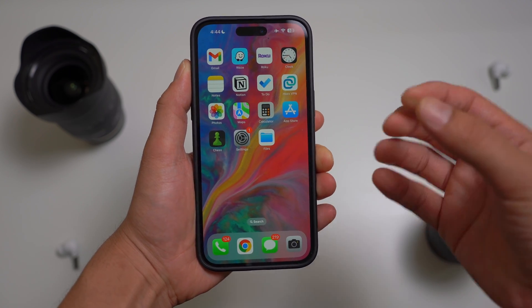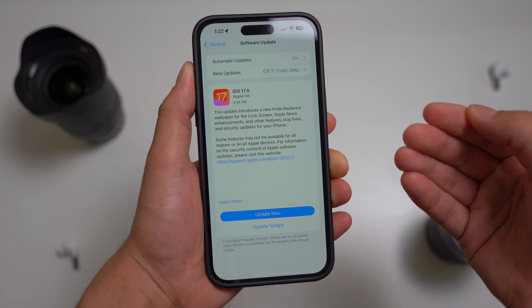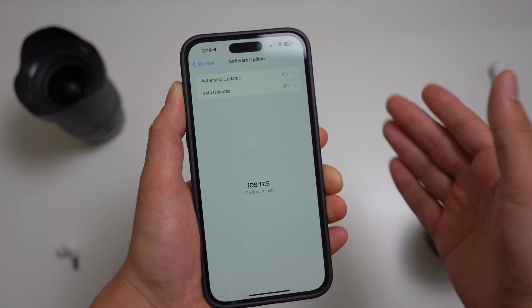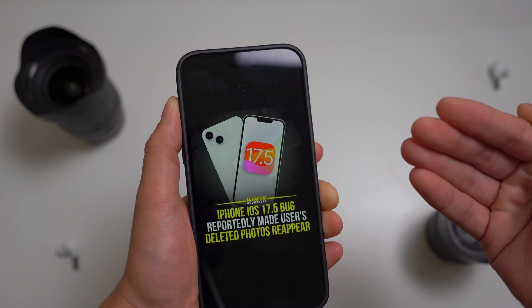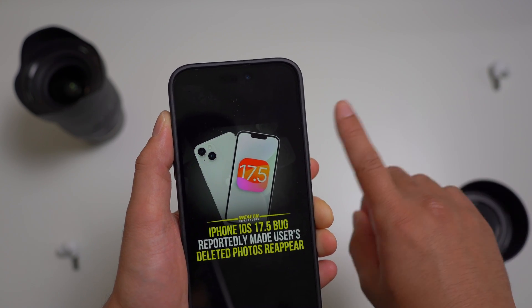Finally, Apple released an explanation for the strange and mysterious bug that caused old deleted photos to randomly reappear in your photo library. Thousands of iPhone users were reporting this issue, stating that their device brought back deleted photos from months ago. This led to a security scare, with concerns that iPhones might be retaining file data without users' knowledge.